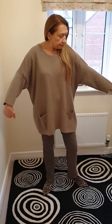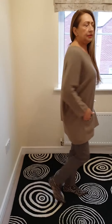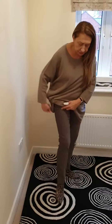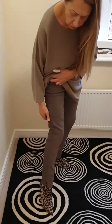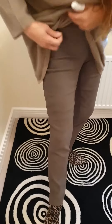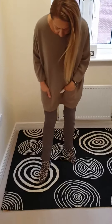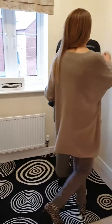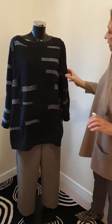I have got a cashmere sweater on and these only come in one size. I also have some trousers which are made of a suede-like material — they look like suede but they stretch, and just pull up. These are from Robel.